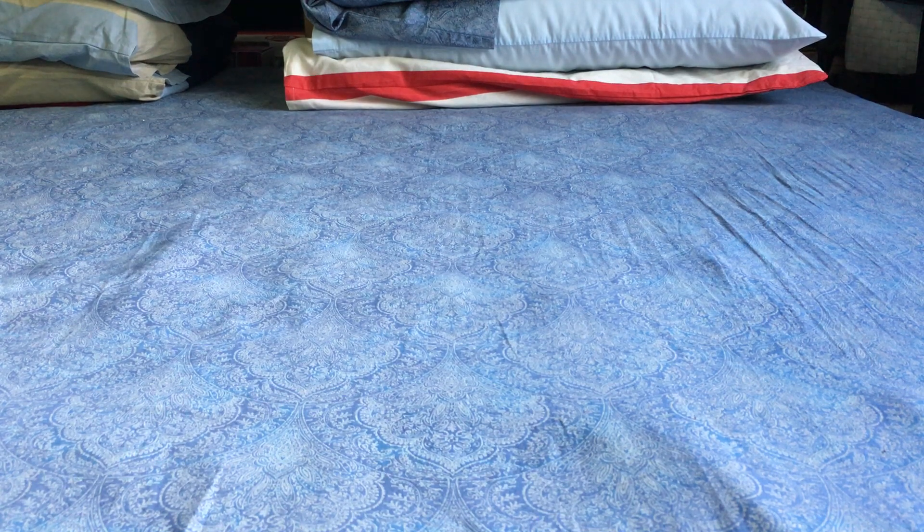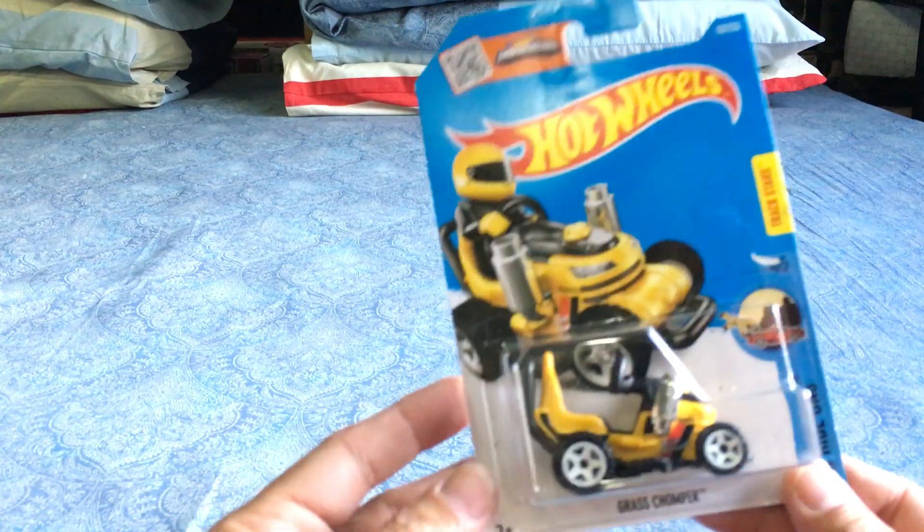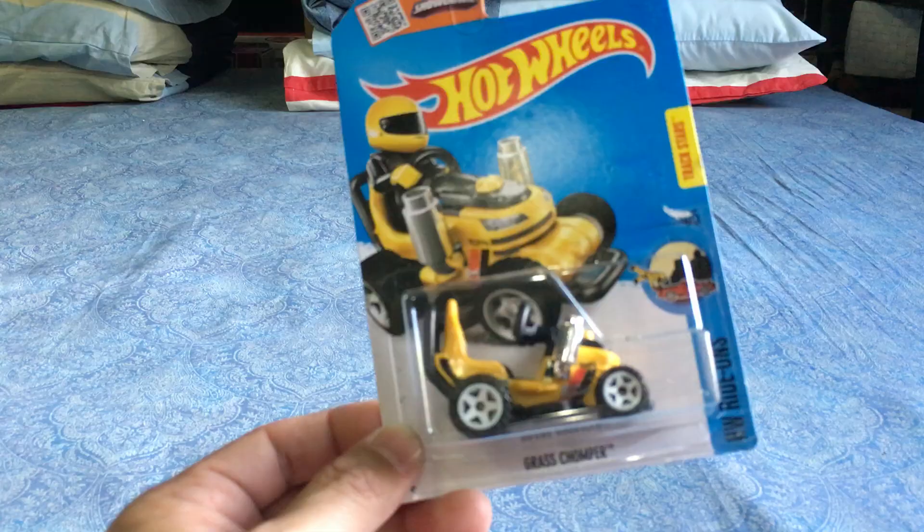Here are the cars I picked up from the E case, F case, and G case of 2016 Hot Wheels basic cars. I don't know which ones are E or F — they're all mixed up because we just got the F case — but I do know the G. So let's get right to it. First up, the Grass Chomper.